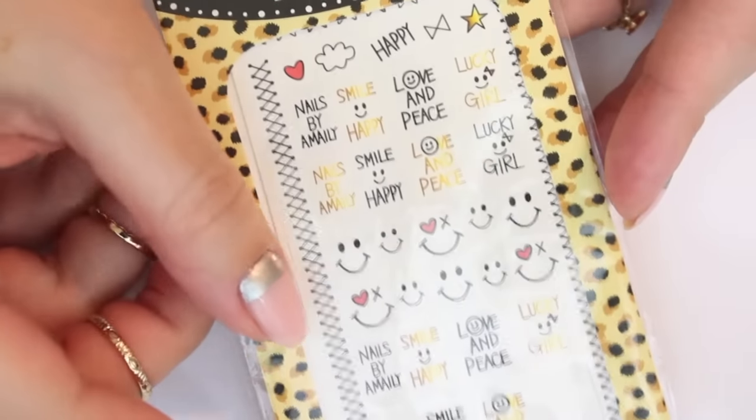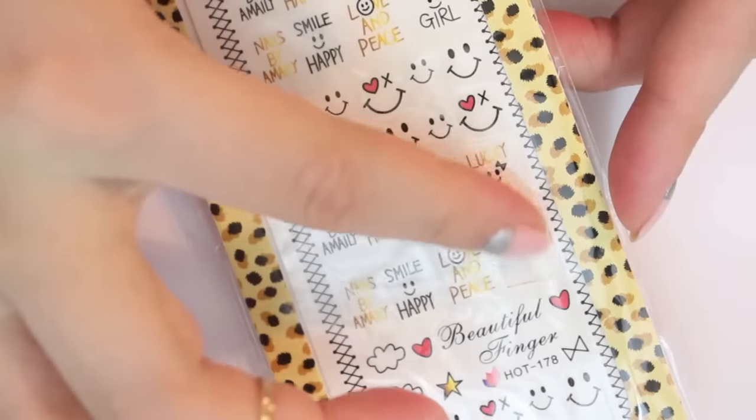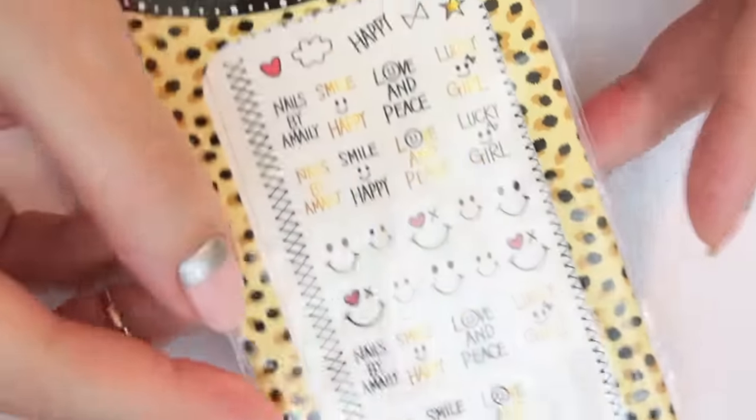I also bought these nail decals. These are water decals and I already used one, as you can see. I think they are super cute and that's why I got them.